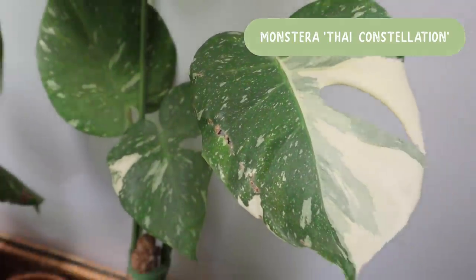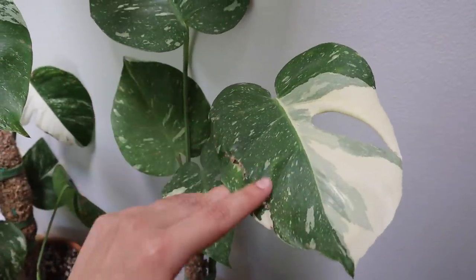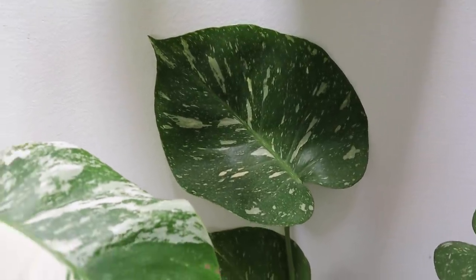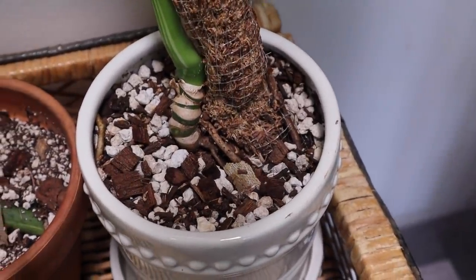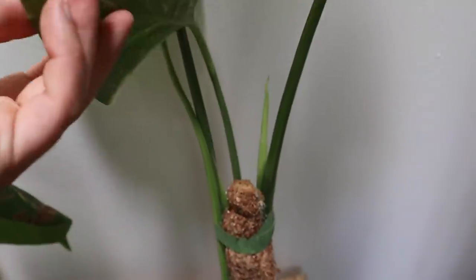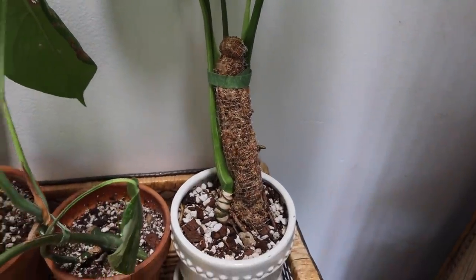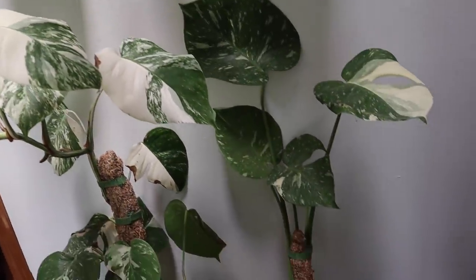The last of my variegated monsteras is this Thai Constellation. This one also has a little bit of damage from the move, but this side of the leaf was actually inside the roll when we were moving, so that side stayed protected. It's been a pretty steady plant for me — I've never had any significant issues with it, no rotting or anything like that. I have it in a pretty chunky mix — this is my De La Tanks soil blend that I created with a soil company in Tucson, Arizona. She's on a little pole right now, but I do think I'll eventually give it something else.